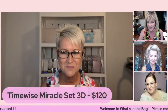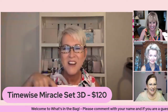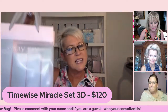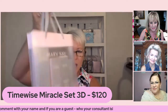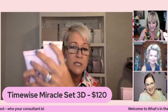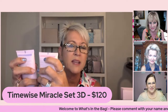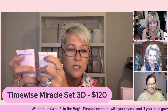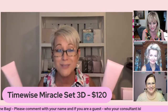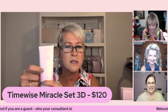Hey y'all! It is my privilege to talk about the TimeWise Miracle Set — it comes in this snazzy little bag. This set comes in two different formulas. If you see a pink stripe on your bottles, that's for normal to dry. If you see a purple stripe, that's combination to oily. So we hit both skin types, and I actually use both of these during the year.